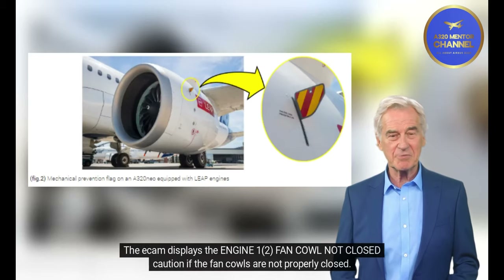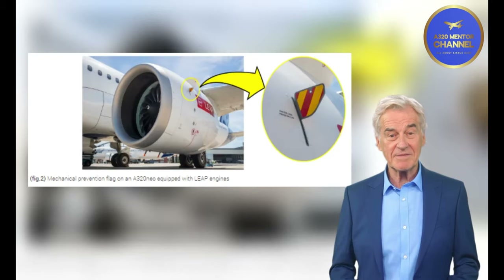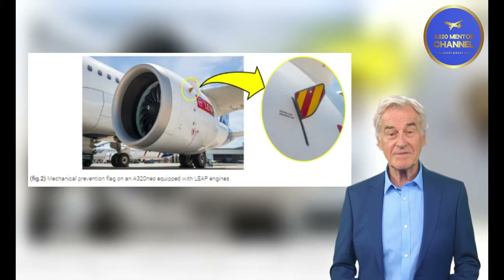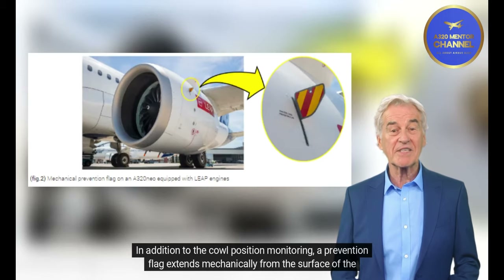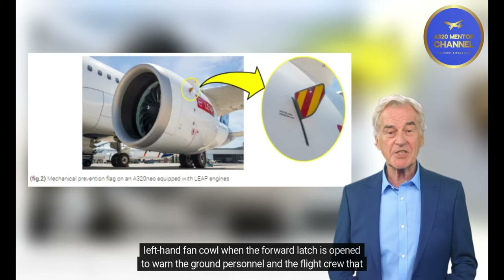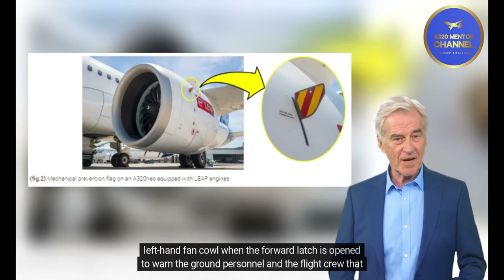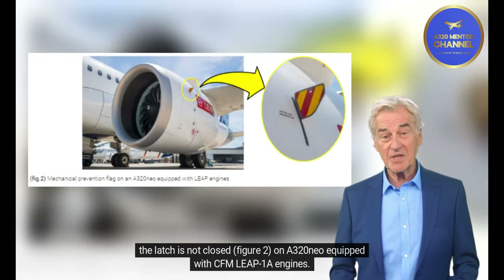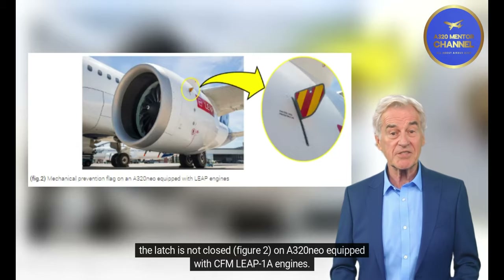The ECAM displays an Engine 1/2 fan cowl not closed caution if the fan cowls are not properly closed. In addition, on the A320neo LEAP, a prevention flag extends mechanically from the surface of the left-hand fan cowl when the forward latch is opened, to warn ground personnel and flight crew that the latch is not closed (Figure 2, A320neo equipped with CFM LEAP-1A engines).